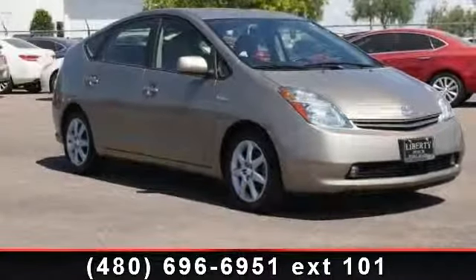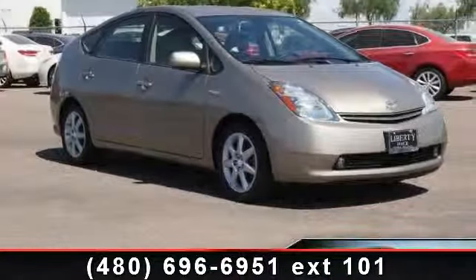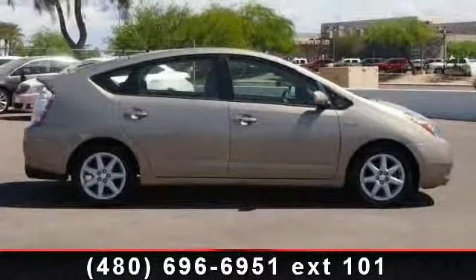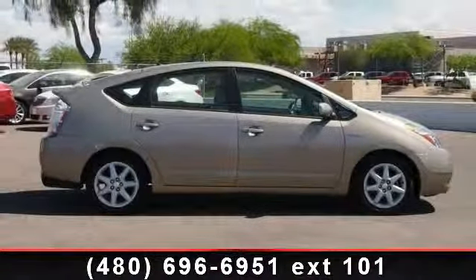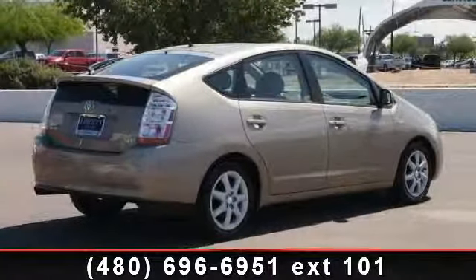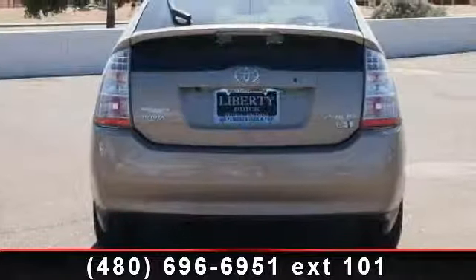Presenting the 2007 Toyota Prius Touring. If you are looking for an automobile with great features, look no further. This vehicle comes with a reliable 4-cylinder engine connected to a smooth shifting automatic transmission. Enjoy these notable features: